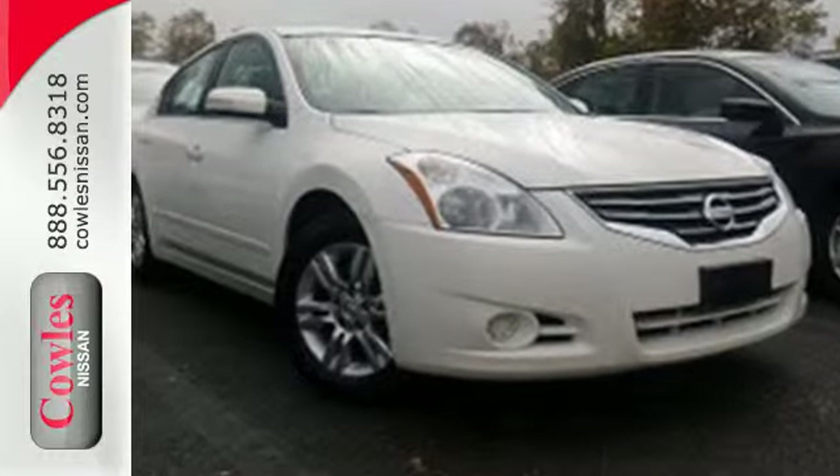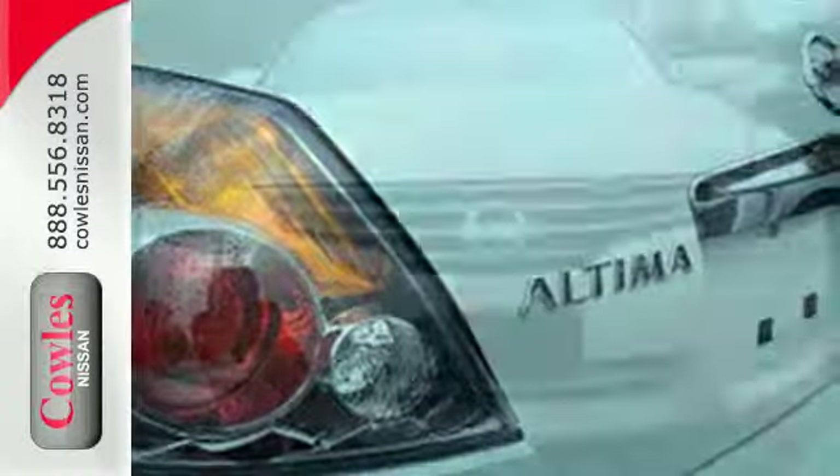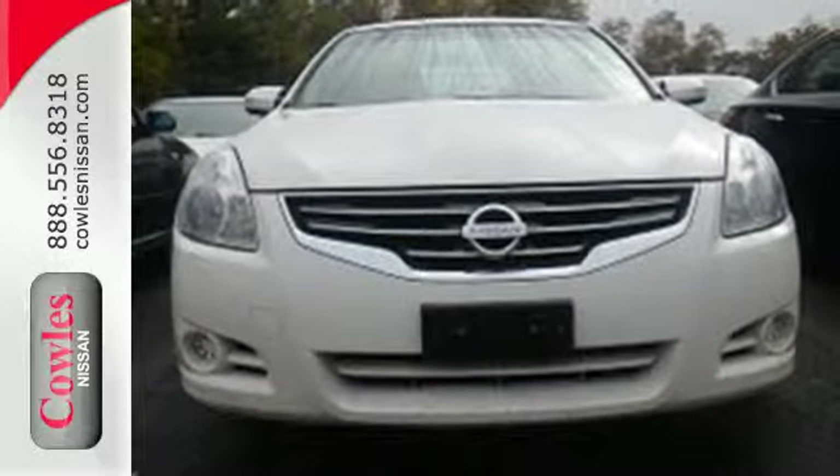Whatever your needs or taste, this Altima will suit all your desires with its comfortable seating, affordability, and numerous safety features like multiple airbags, security system, and anti-lock brakes.